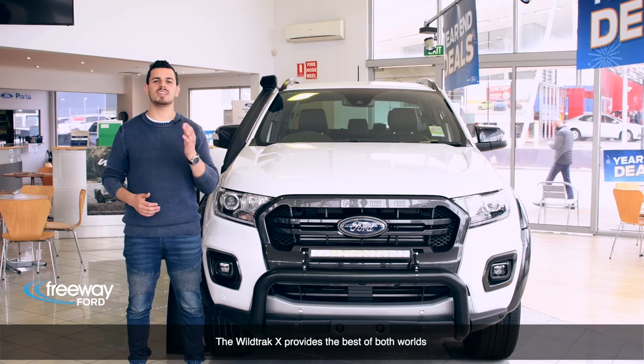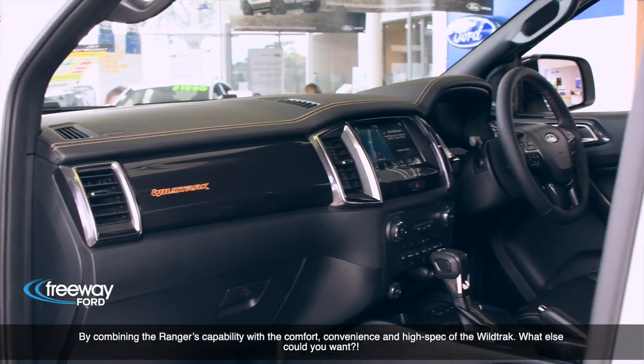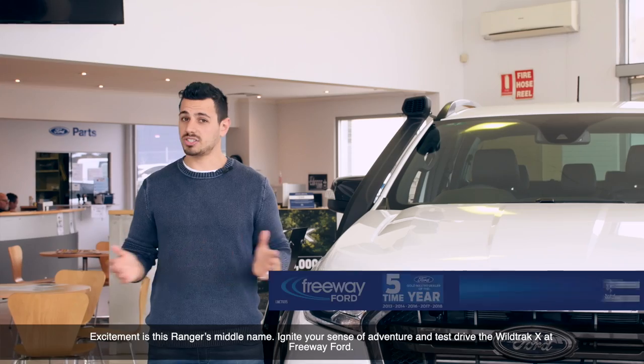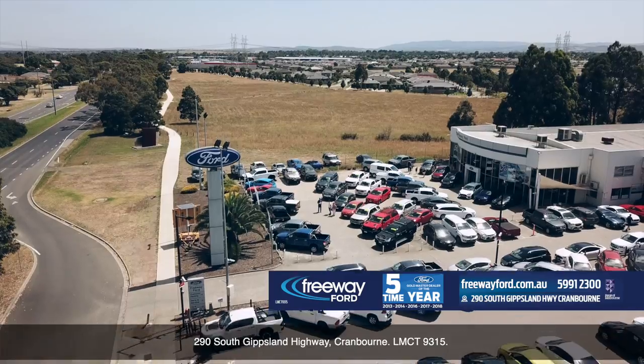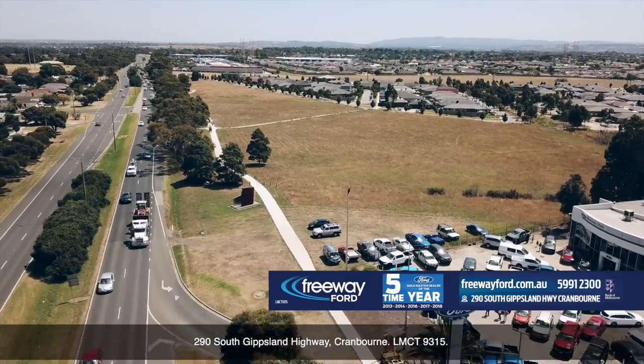The Wildtrak X provides the best of both worlds by combining the Raptor's capability with the comfort, convenience and high spec of the Wildtrak. What else could you want? Excitement is this Ranger's middle name. Ignite your senses and take one for a test drive today at Freeway Ford, 290 South Gippsland Highway, Cranbourne. LMCT 9315.